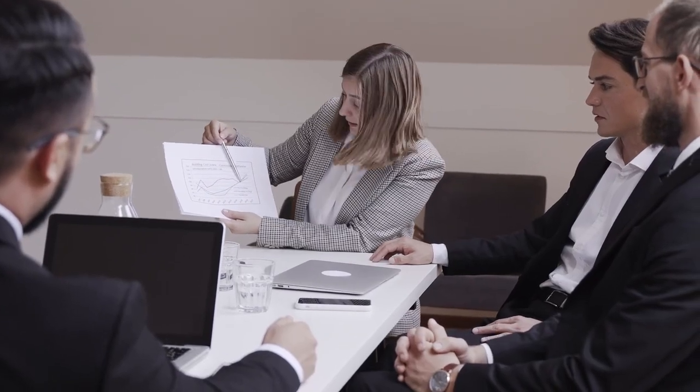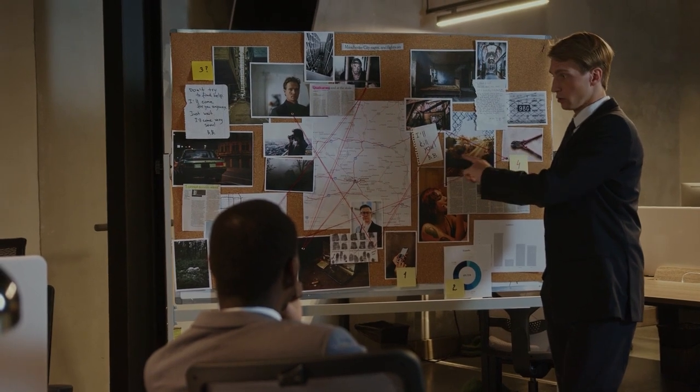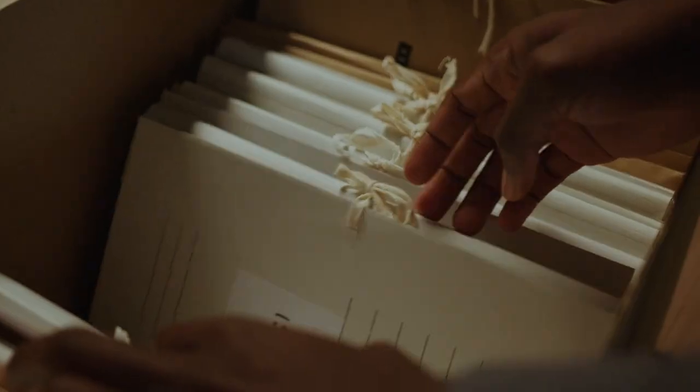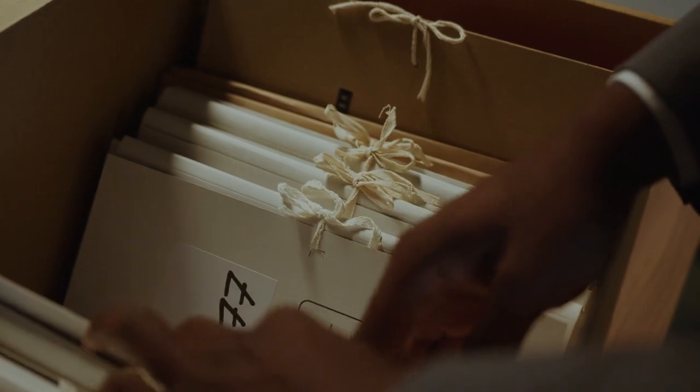What is a document and record policy? A document and record policy is a set of rules that an organization creates to manage documents and records. These policies cover areas like the types of records your organization needs, what information should be included in records, how long documents should be kept before they're destroyed, and who has access to which documents.